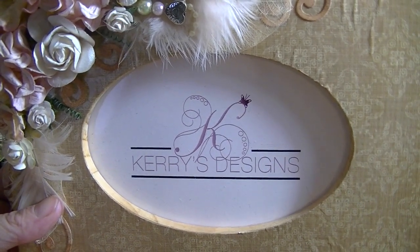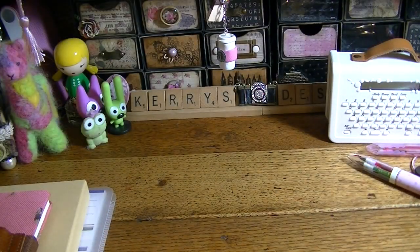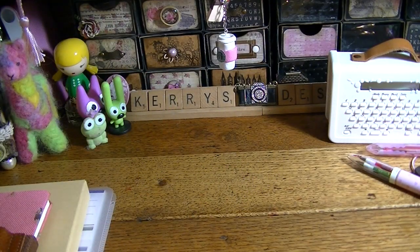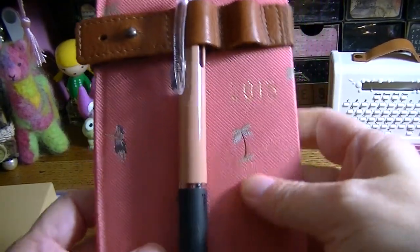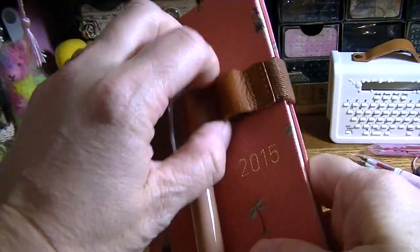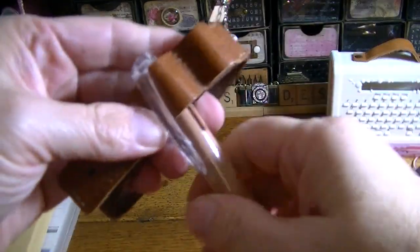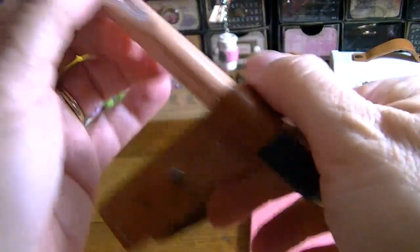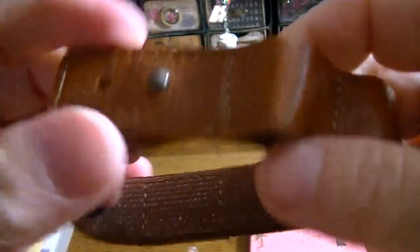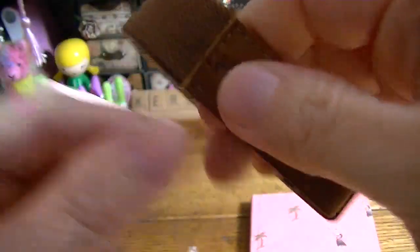Hi there guys and welcome to Carrie's Designs. Today I have a little haul to show you. The first thing is I made my third order from Hobonichi and I did get the week's planner. It came with — or I ordered — this book belt. It's leather and it's got elastic on the back that says Hobo.